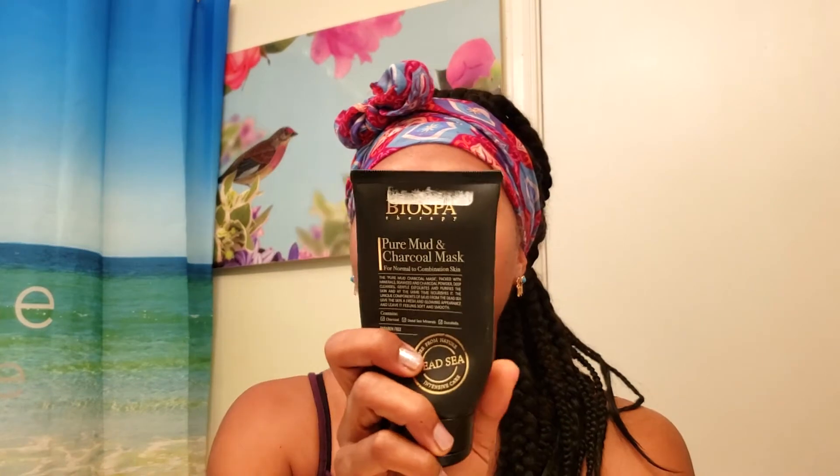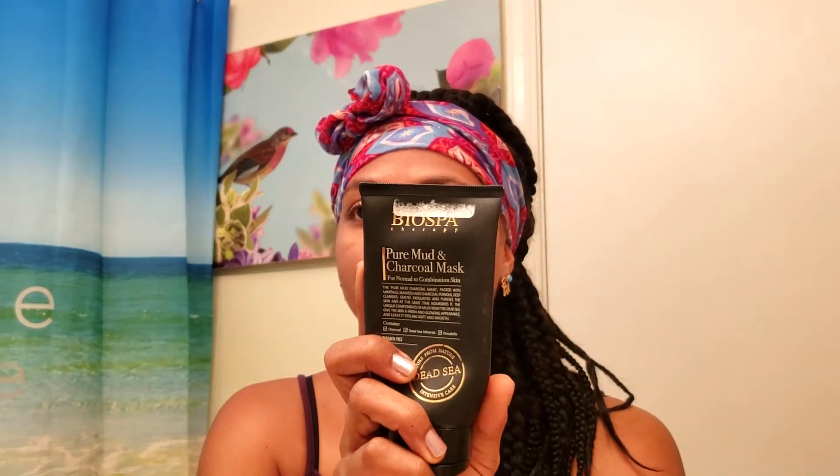If you are not hip to a spin brush, please get hip — this thing will get your face clean, clean. Next I'm going to be using this Bio Spa Therapy Pure Mud and Charcoal Mask. I love this thing. I swear by this. I've been using it for a couple of years now and I really love it. It makes my skin so clean and it makes my skin glow.